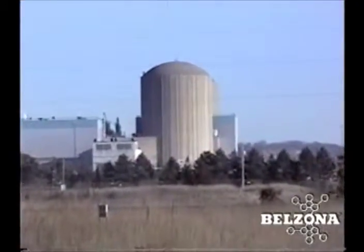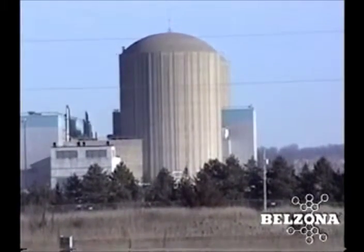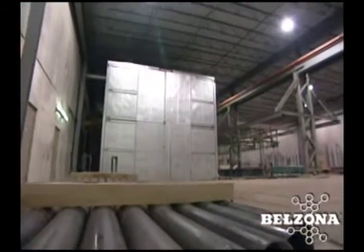Many industrial facilities across the nation, including this nuclear power plant, rely on Belzona's innovative maintenance solutions for extending the life of valuable equipment.